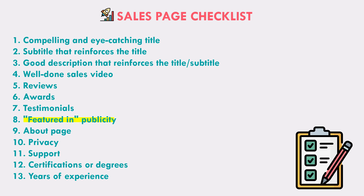Also, make sure you have a well-written about page, privacy page, and support page so that people can see you are trustworthy and there's a real human person behind this website. If you have any certifications, degrees, or years of experience, all of these give you credibility as well.